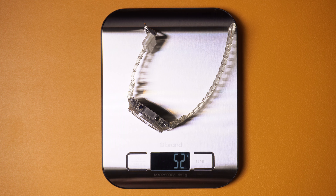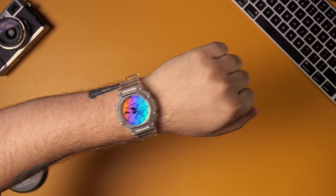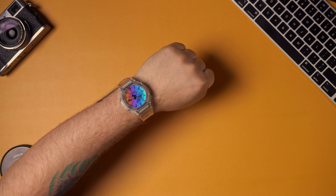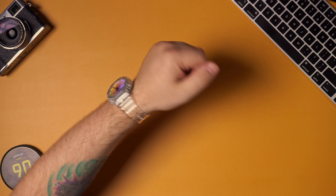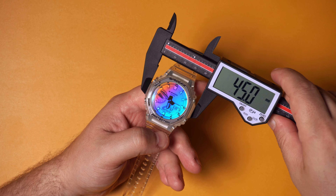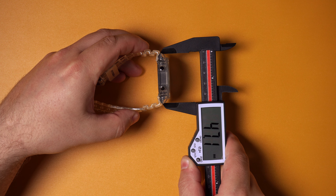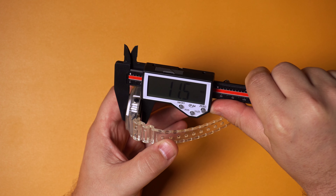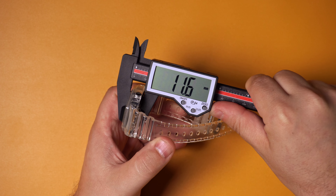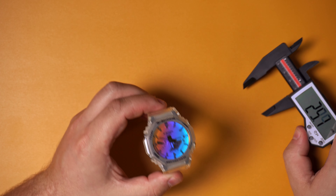This watch is super light — like all the GA2100s, as long as they're not made of stainless steel — coming in at only 52 grams with the band. Although the dimensions seem daunting for a smaller wrist, it doesn't wear as big as it sounds. I have about a seven-inch (17.8 cm) wrist. If you have anything under a six-inch wrist it's going to look a little big, but that's just how G-Shocks are. The case is 45mm by 47-48mm depending on where you measure, and it's only 11.6mm thick.